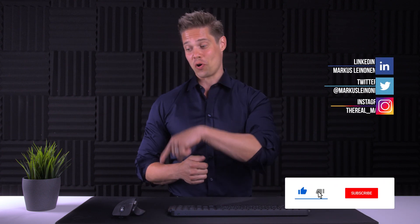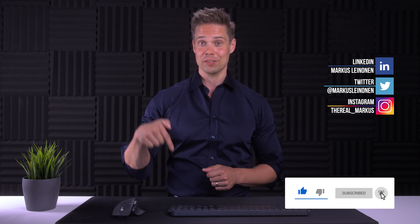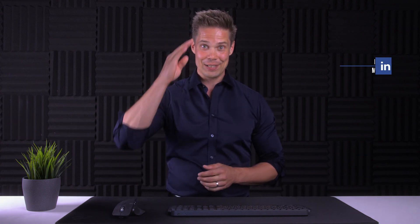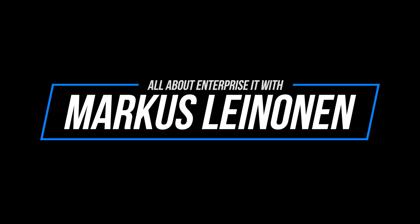Alright guys, hope you enjoyed the video. As always, if you did, hit like and subscribe, and remember to hit that bell button to get notifications of my new videos. Until next time — thank you.